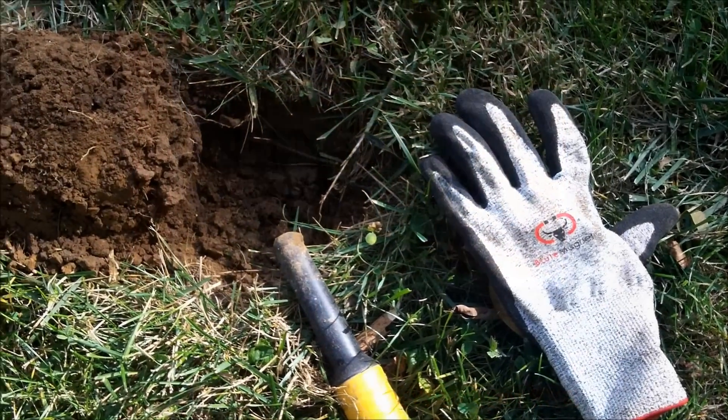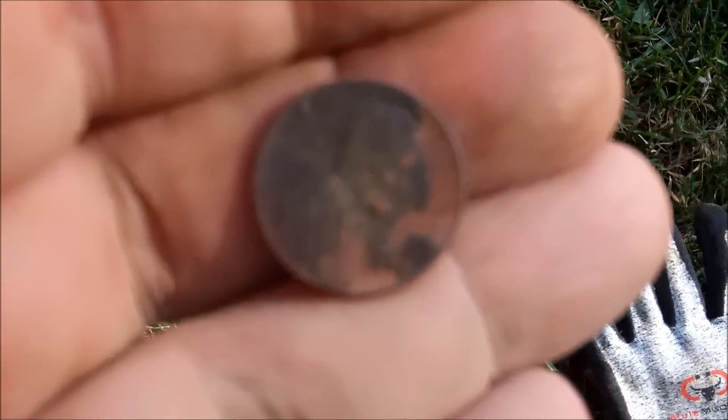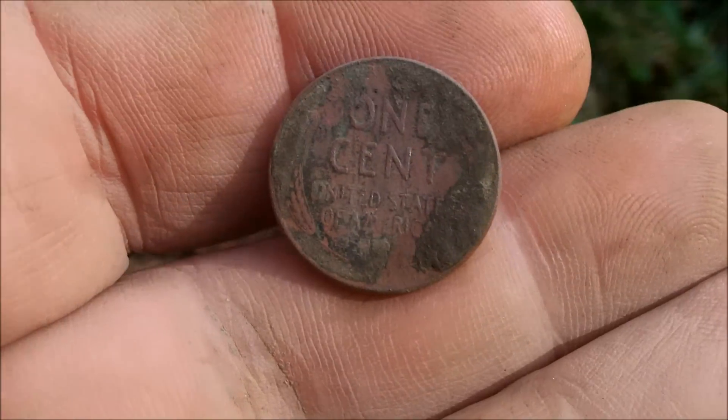This one was giving me a 22-23 signal. I cleaned it off a little bit, and it's my turn for a Wheatie. It's going to be a 1957 with the Denver mint mark — happy to see that.